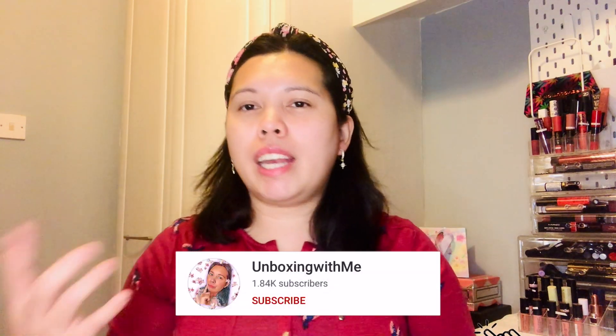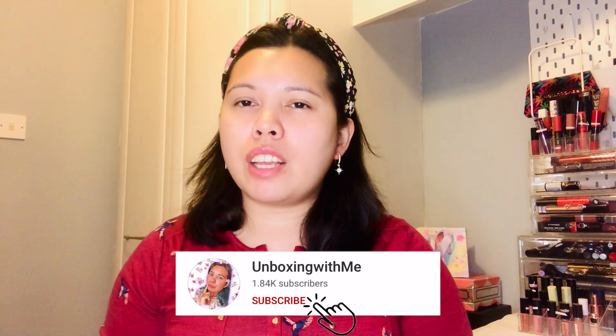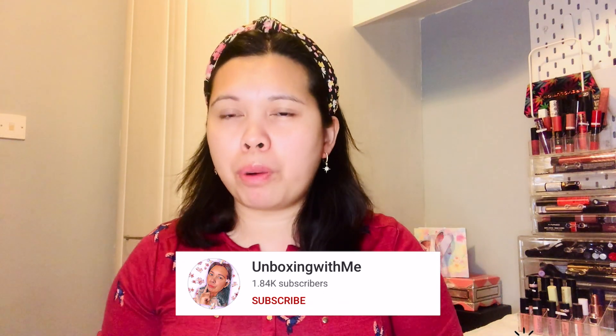Before I start, if you're new to my channel, welcome! My name is Chayka. I do beauty videos like unboxing subscription boxes, beauty hauls, and more. If you like this kind of video, make sure to subscribe, and if you're already subscribed, thank you so much for your continuing support and for tuning in again.